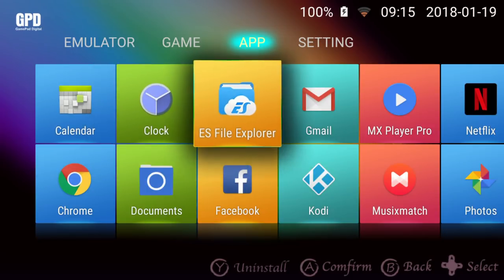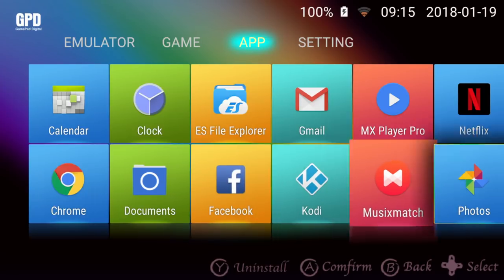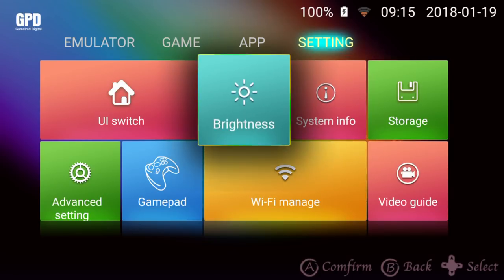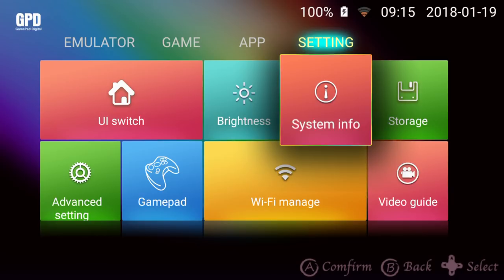The apps category shows any installed Android apps. There are a number of them already installed, including Kodi, MX Player, Google Play Store, and YouTube. The settings menu gives you quick access to a few options such as Wi-Fi and storage.